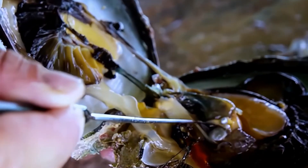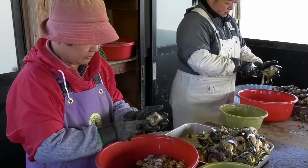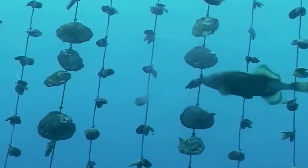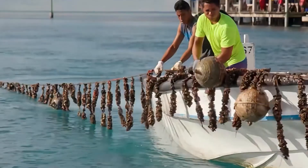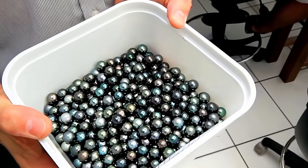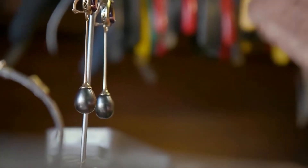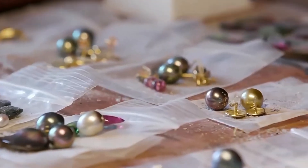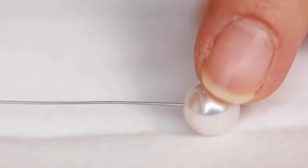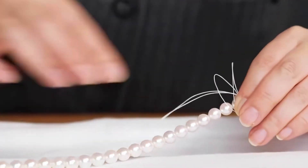What happens to the oyster after the pearl is taken out? People don't waste anything. They carefully cut the meat from the oyster shell. The meat can be used for food, like in soups or other tasty dishes. The shell is used for other things too, like making decorations, getting calcium for health products, or even helping plants grow as a natural fertilizer. This way, every part of the oyster is used and nothing goes to waste.